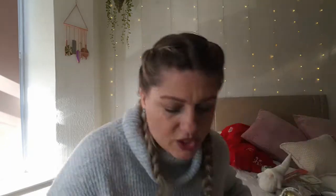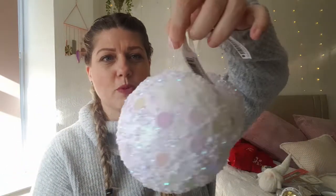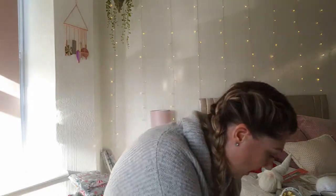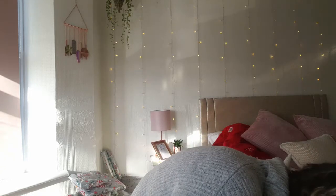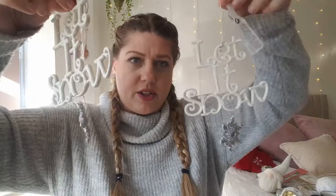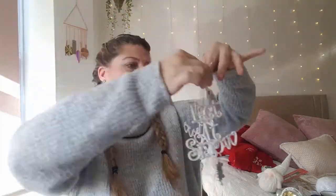I picked up two tree baubles — nothing special, they're just nice big ones and I like big baubles on my tree. These were the last two so I grabbed them. I also got two 'Let It Snow' baubles with little snowflakes on them — they'll go on the tree as well. I just love putting my tree up!